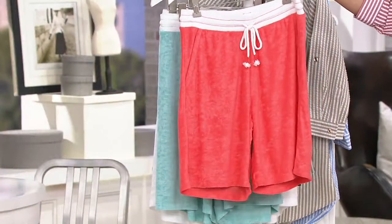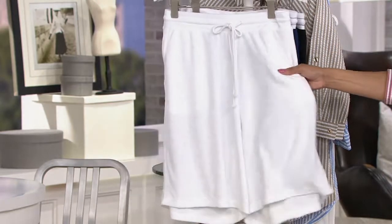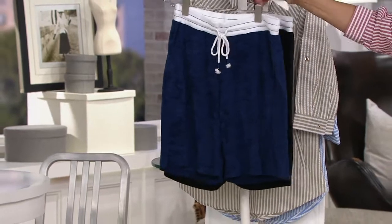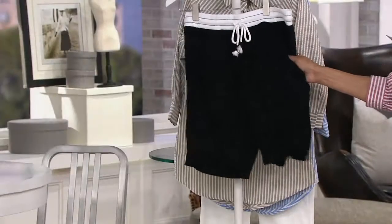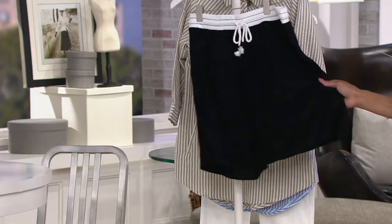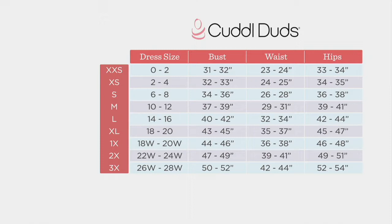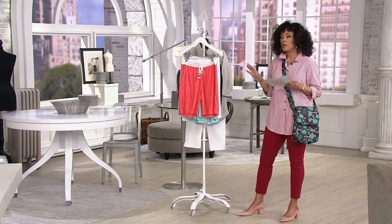These are Cuddle Duds Sun Baby Terry Shorts. Clearance price: $27.12. We have them in coral, aqua, white, navy, and black — they all have the white waistband. These will be ideal over your swimsuit, but they're also just great soft shorts to wear at home. We have 100 pairs left in black, small through extra large. We do have a Cuddle Duds size chart — extra small through 3X. The fit of these is generous, a more relaxed fit — not a fitted short. They're going to be roomy, a little roomier in the leg.